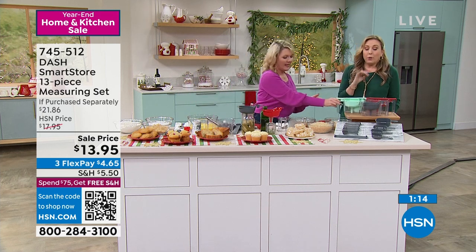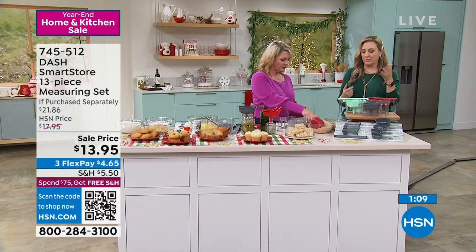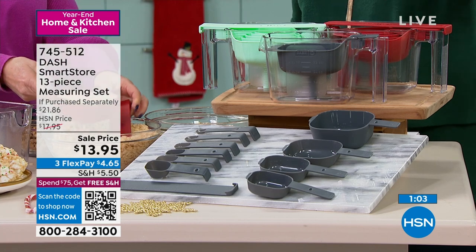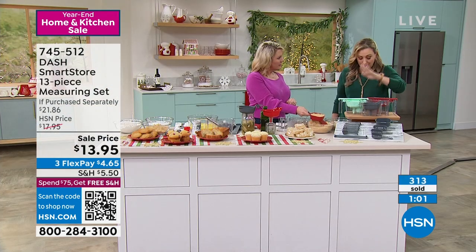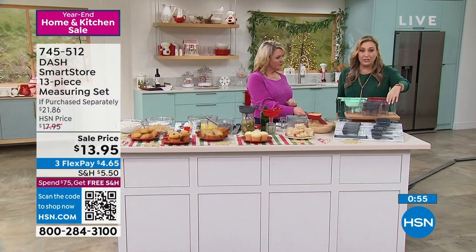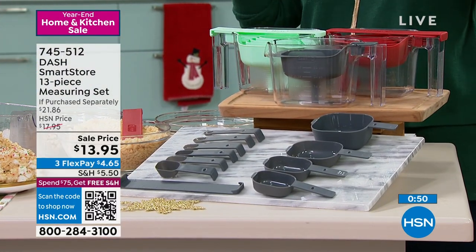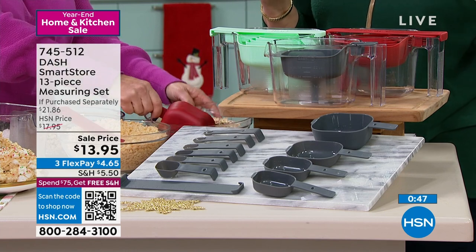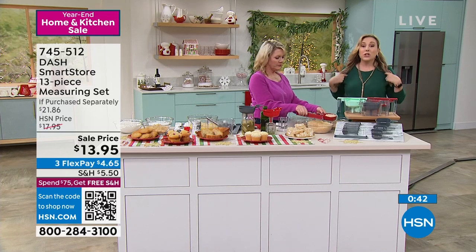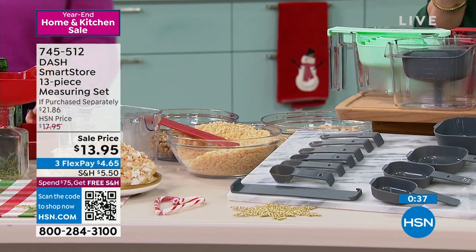Perfect five-star customer pick. Every single review — perfect five stars, enough to make it a five-star customer pick. In the aqua I have 725 left. In the gray, about 1,300. In the red, about 1,400. This is going quickly at such a great price. Your flex pay is $4.65. If you spend $75 today total, your shipping and handling will go to zero. This is a great gift — I gave one to my daughter. You can never have enough. Whenever you bake, you always need that one cup over and over.